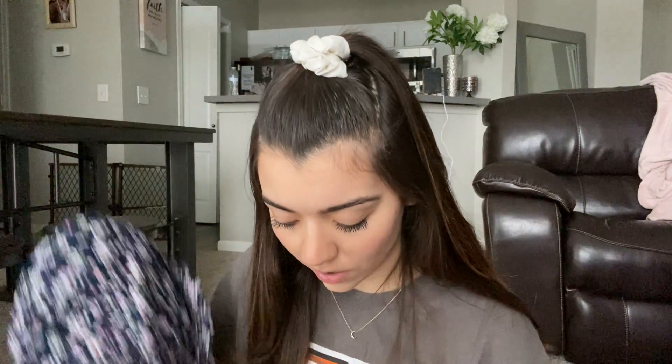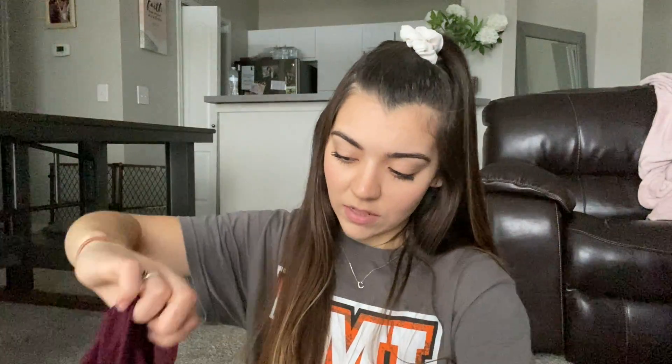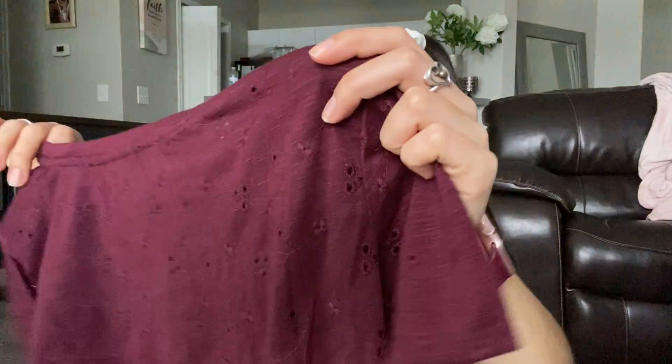I haven't tried on any of these clothes yet, so I'm really excited to see what they look like. But I love everything that I got — I was not expecting to get all this stuff. And then I think this is the last thing: I just got this maroon shirt that has a little twisty detail at the bottom.